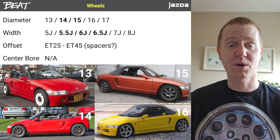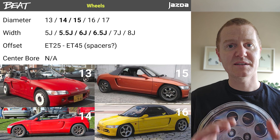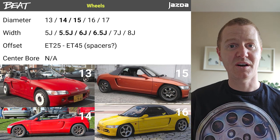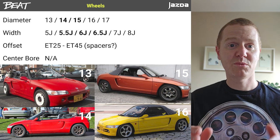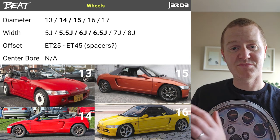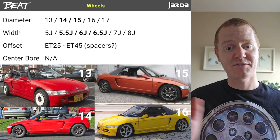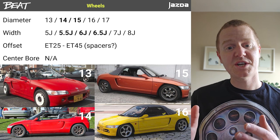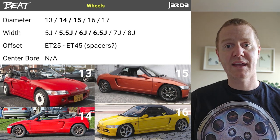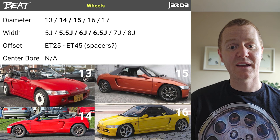Those combinations all work really well as long as you stay within the width and offset. A lot of aftermarket 15, 16, or 17-inch wheels are around 8-inch wide, which is pushing it on a Beat if you want to keep the stock fenders. To stay within the fenders and be legal, anywhere from 5J to 7J works best — personally I'd say 5.5 to 6.5 is a great fit. With a 7J, the tyre will stretch in and if you have aftermarket suspension you can use camber plates to bring it in. 8J really is pushing it and you'll probably need over fenders.